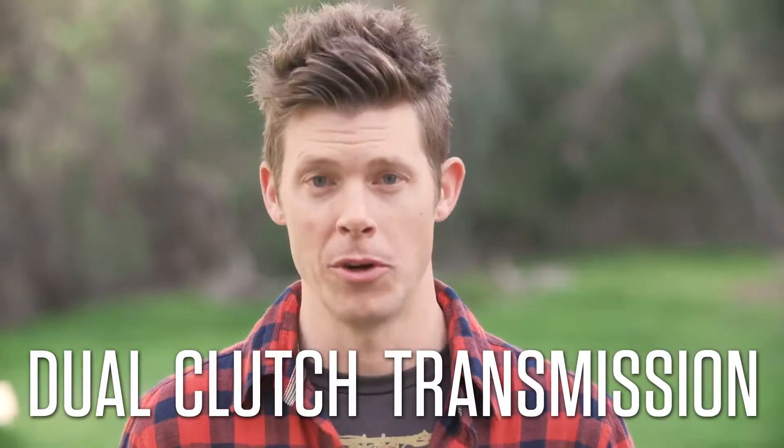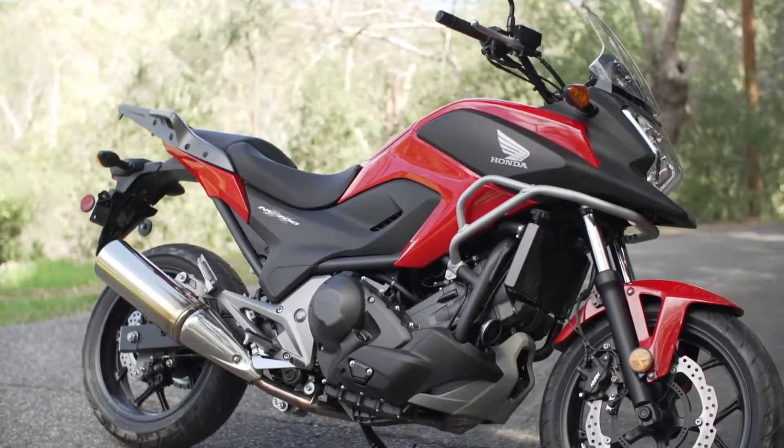Hey guys, I'm Jordan Warren, and if you're as avid a motorcyclist as I am, chances are you've only got one burning question on your mind lately: what in the hell is dual clutch transmission? Well, today's your lucky day. J-Dub here is going to break it all down for you. Just like me, I'm sure you guys have no idea how regular motorcycle transmission works, but the guys at Honda tell me it looks something like this.